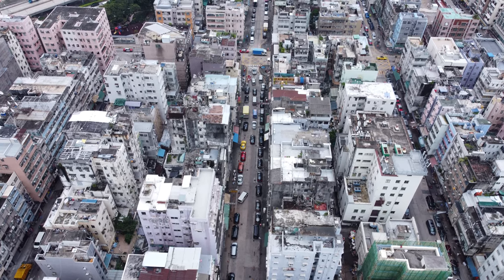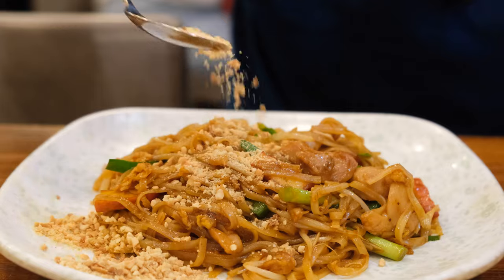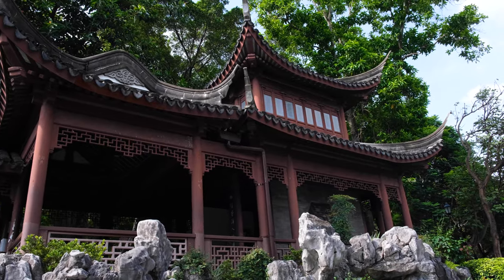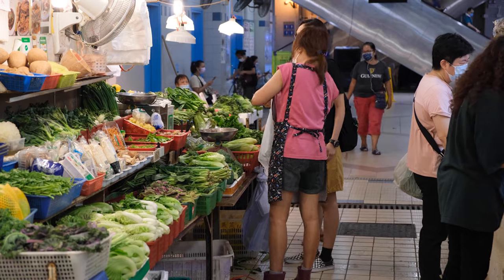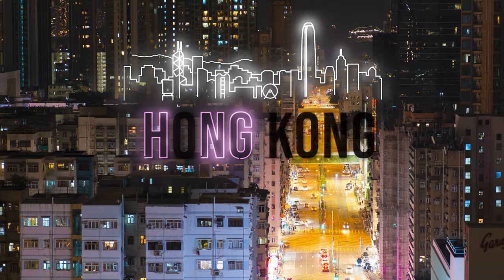Are you looking to escape the hustle and bustle and gorge on excellent international cuisine, whilst exploring breathtaking historical sites and even fitting in a little bit of shopping? Well, you're in the right place, because these are the top 5 things to do in Kowloon City.